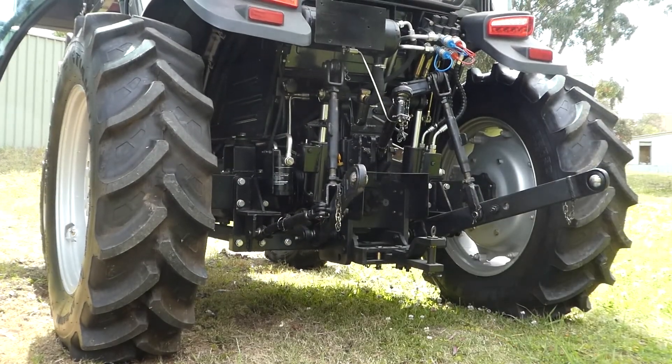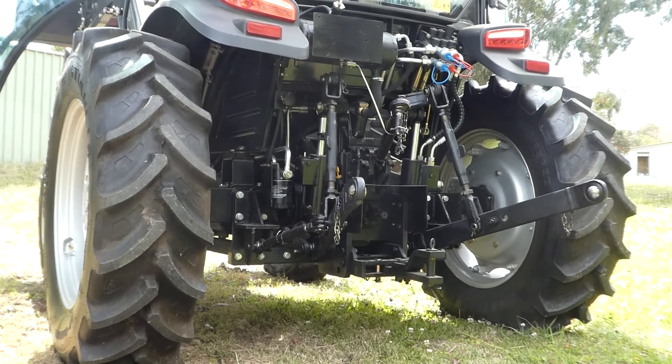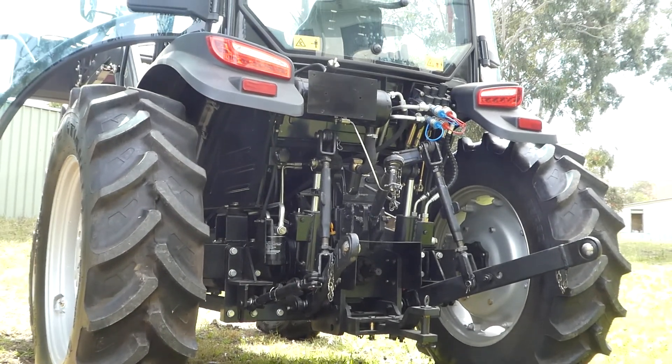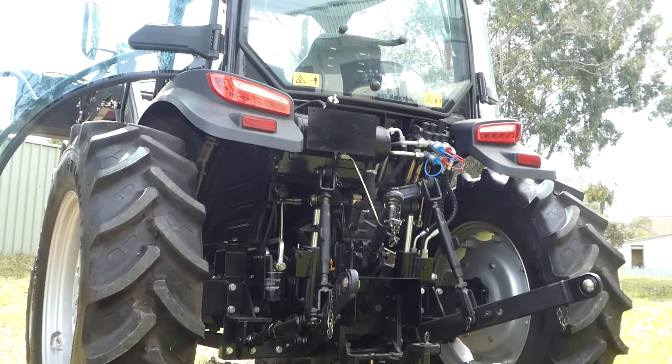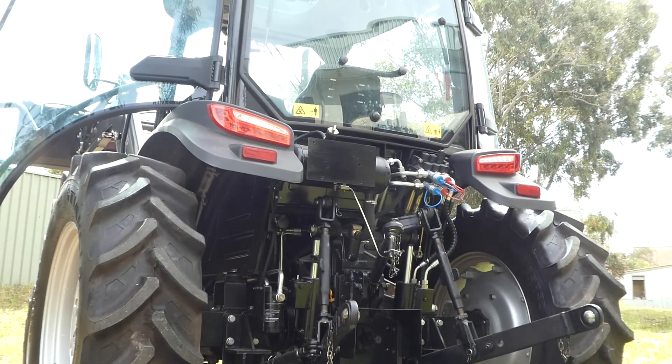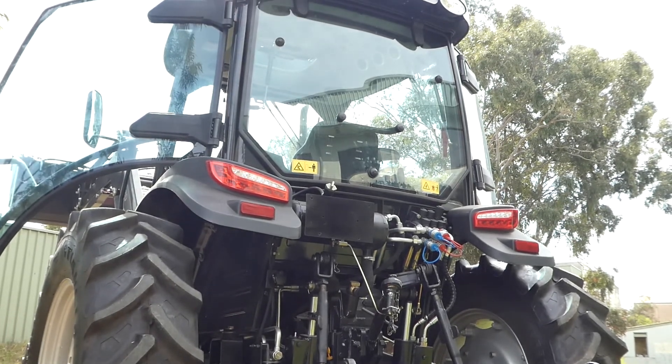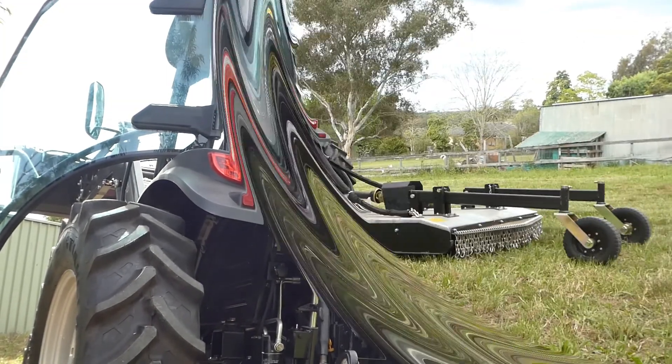The rear wheels of the 784 can be adjusted out to 2.4 metres. This significantly increases stability in sloping country — a really good feature.